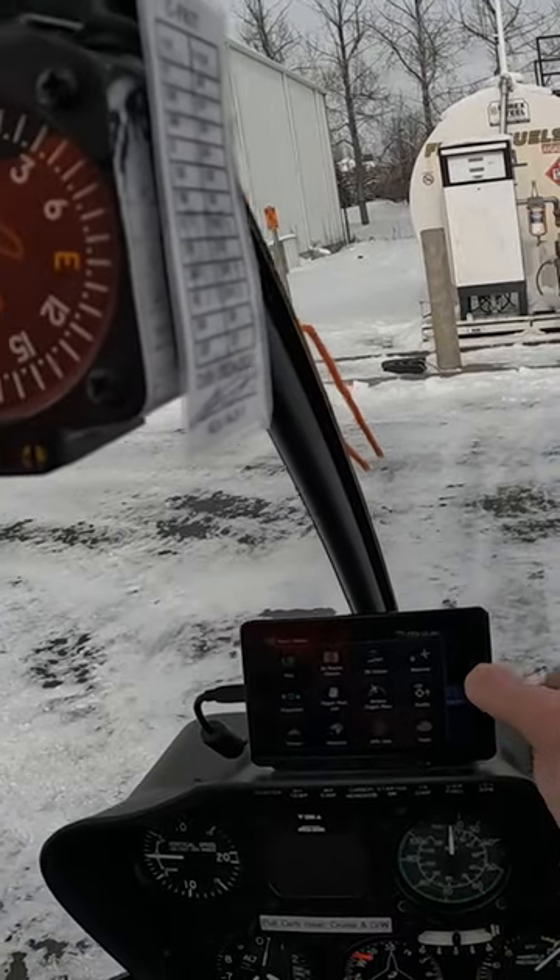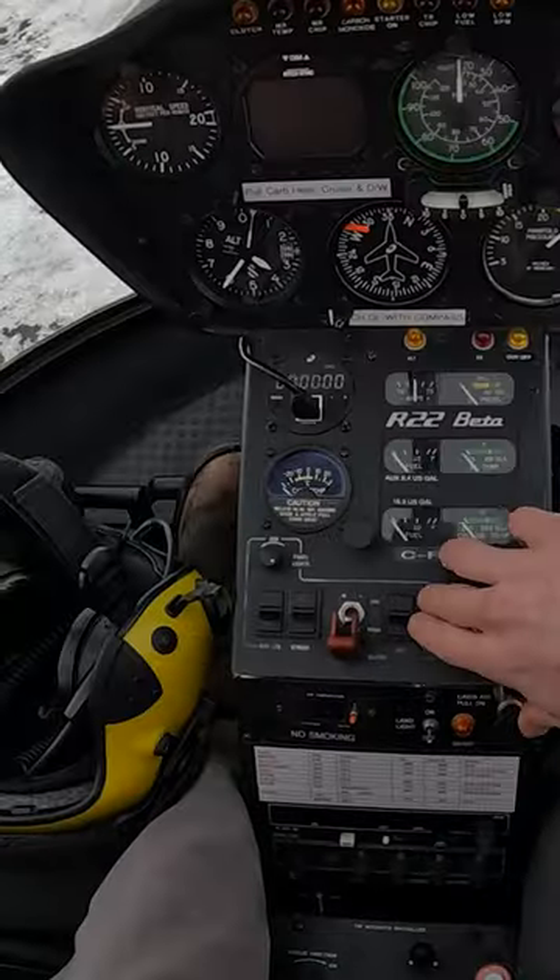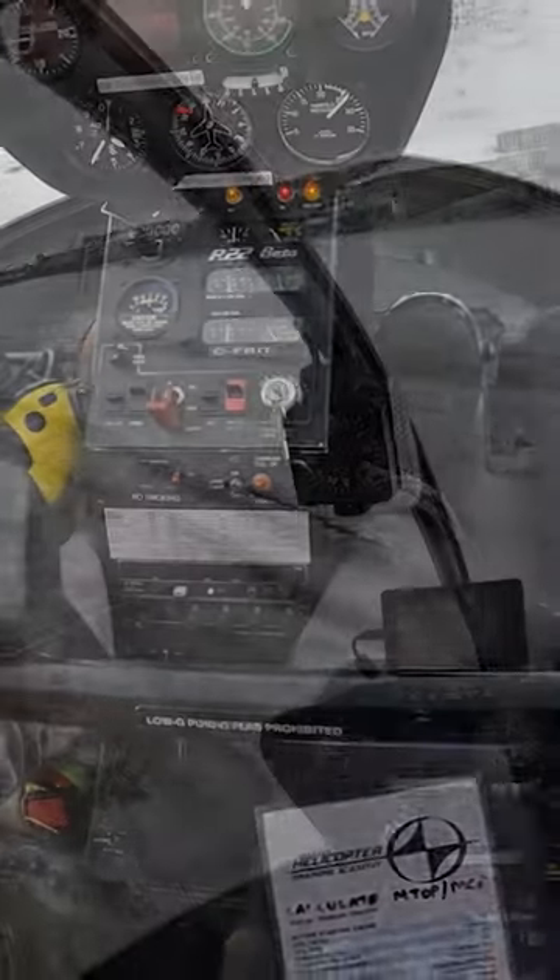Day 6 of my helicopter license conversion. As I get more control of flying the helicopter, the goal now is to go through emergency procedures over and over again.